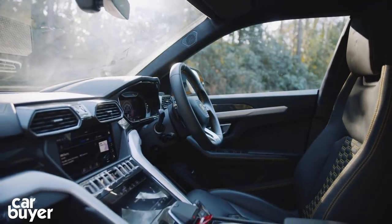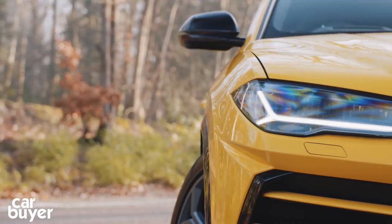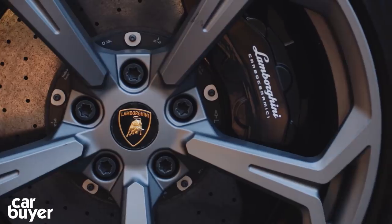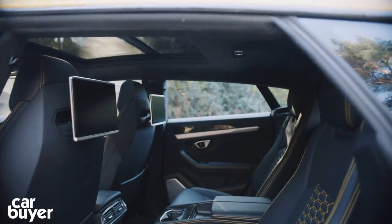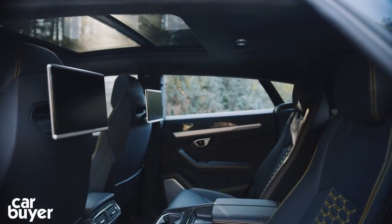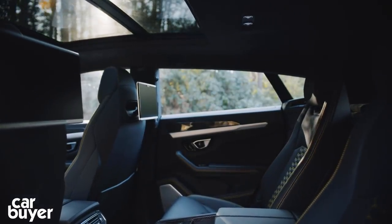The standard kit list is generous, with 12-way electric front seats, full LED headlights, lane departure warning, adaptive suspension and carbon ceramic brakes. But with a myriad of interior combinations — from white leather seats to yellow seatbelts and carbon fibre air vents — few Uruses will ever be identical.